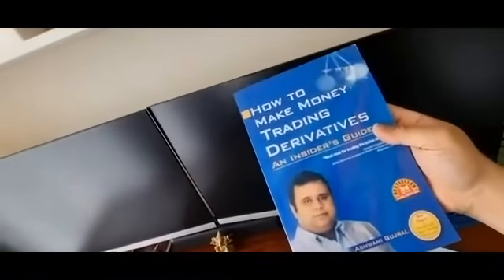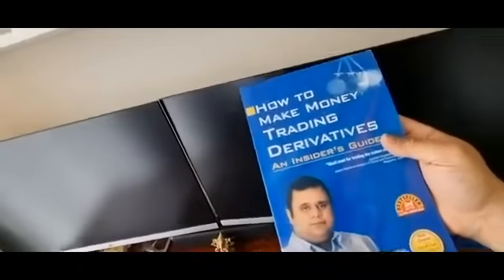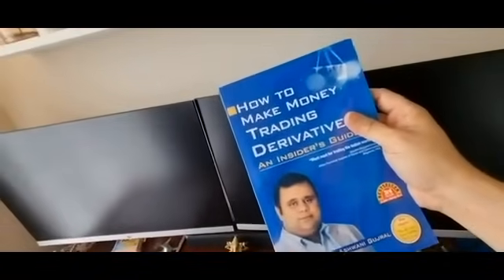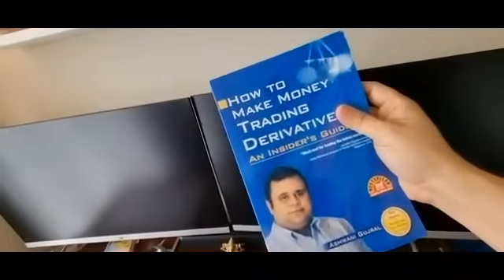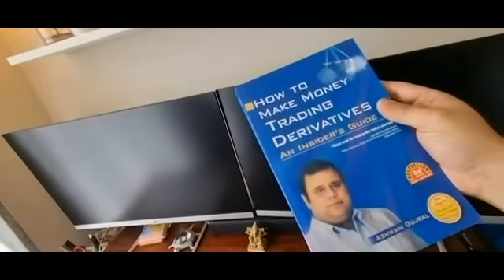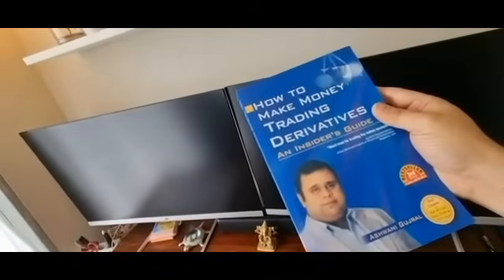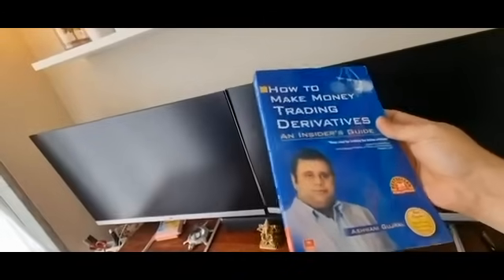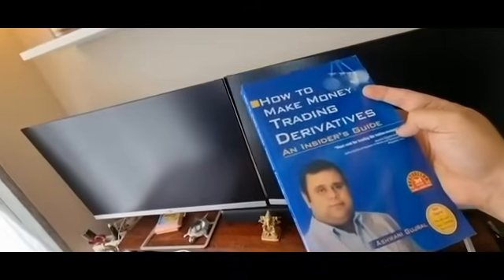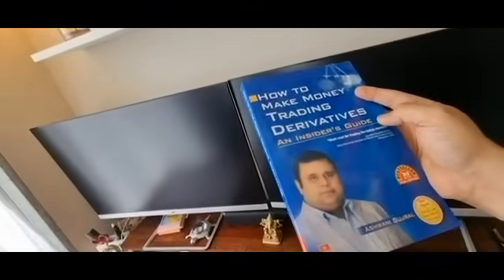I also have a basic book on futures and options. You might wonder why I have it when everything is available on Google and YouTube. The reason is this is the first book I read on learning futures and options, by Ashwini Gujral, way back in 2009 — almost 15 years ago. At that time there was not much information on YouTube or Google, and this book helped me learn what is buying option, selling option, call option, and put option in great detail. As a gratitude and tribute to Ashwini Gujral, who passed away recently, I am keeping this book in my bookshelf.